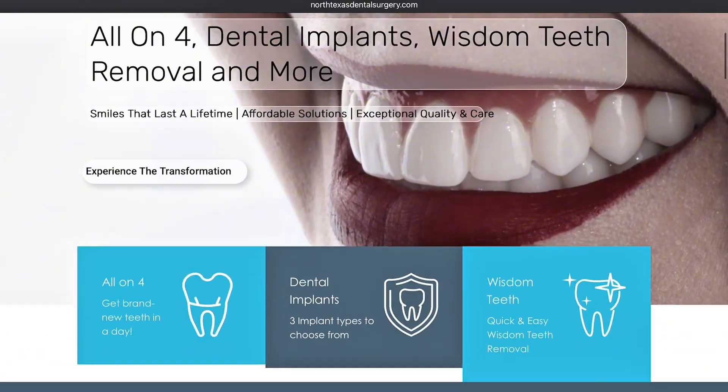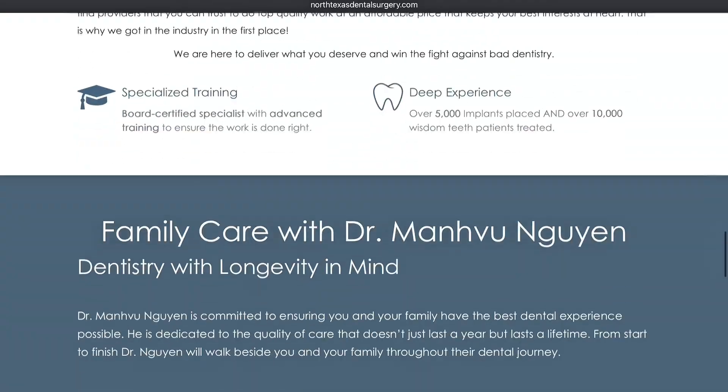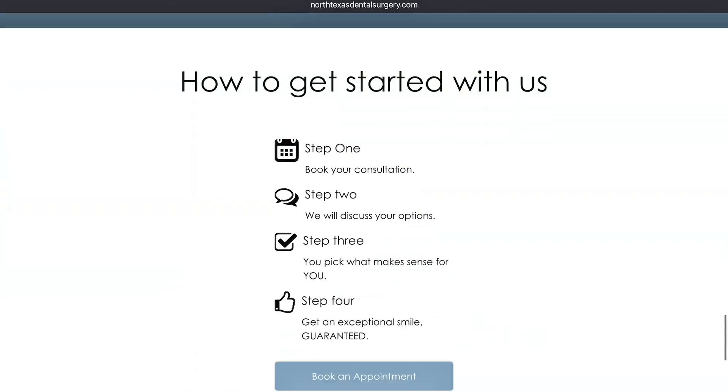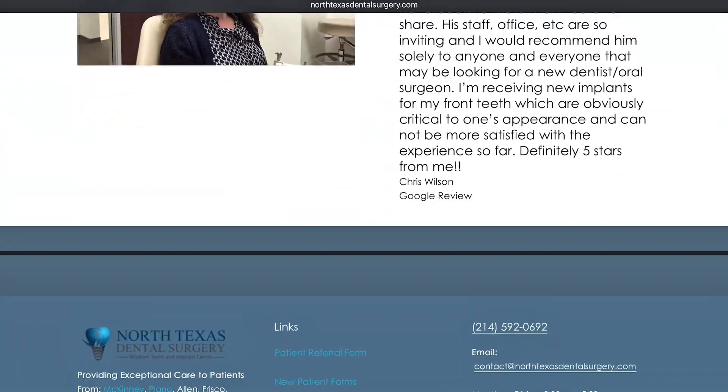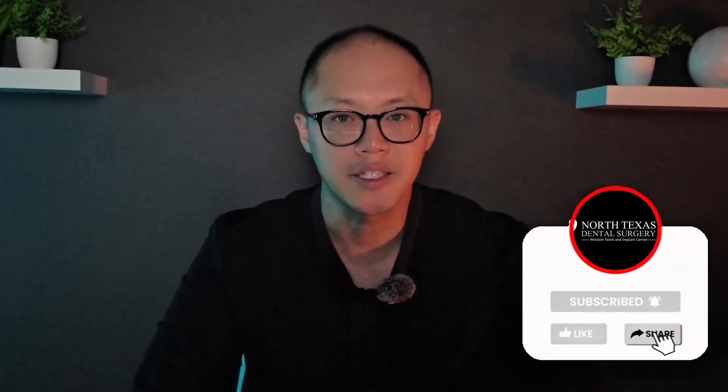If you're considering dental implants or full mouth reconstruction and you want to understand which approach is safest for you, come see us at North Texas Dental Surgery. We'll evaluate your bone quality, your bite, and your risk factors to determine the best timing and strategy for long-term success. Because in implant dentistry, it's not just about placing implants — it's about giving them the environment they need to thrive.